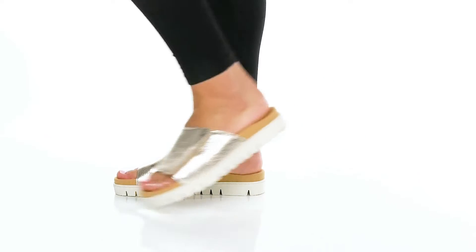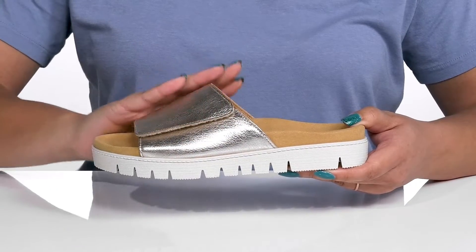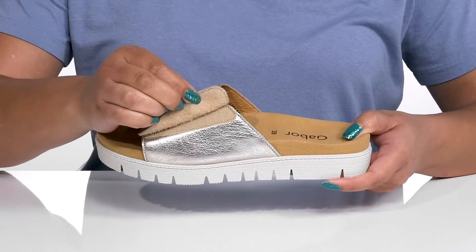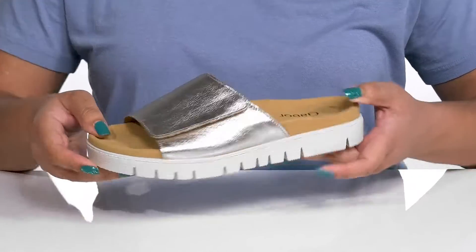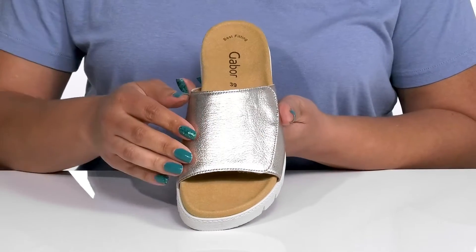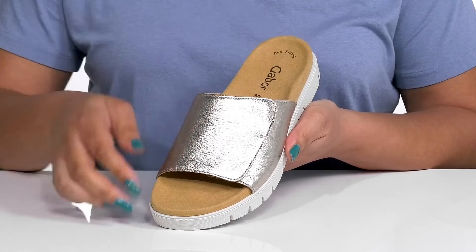These cute sandals by Gabor feature a leather upper with an open toe silhouette and a wide band that goes over the vamp with an adjustable hook and loop closure to give you a snug and comfortable fit and lock them into place. They have a metallic rose gold finish giving you a subtle yet stylish look that keeps you on trend all season long.